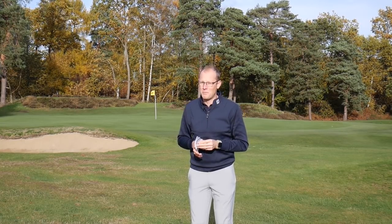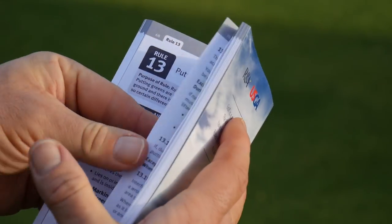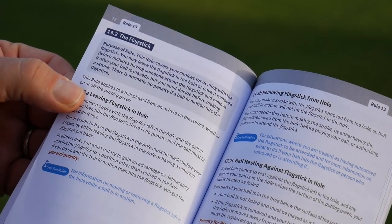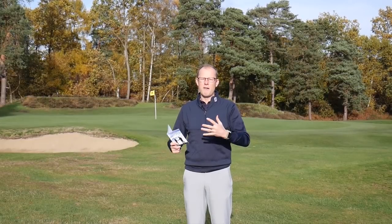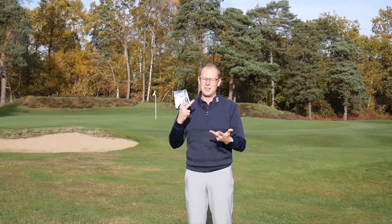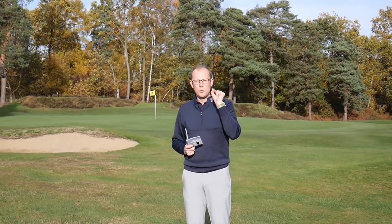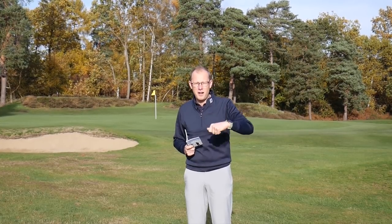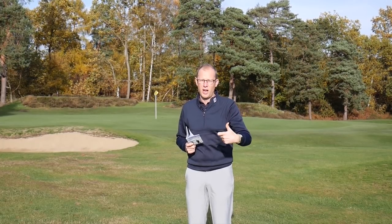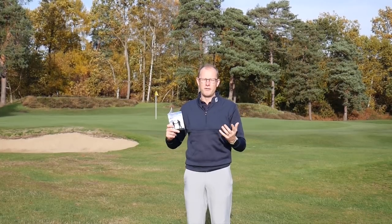If you go to rule number 13, which relates to things that happen on the green, you'll find that putting with the flagstick in is referred to in there. From 2019 you have all options open to you — you can putt with the flag out, you can putt with it in, and you can putt with it attended. However, from 2019 you will not get a penalty if you hit a putt on the green, the flag is in the hole, and the ball hits that flag. You will no longer have a two-shot penalty.